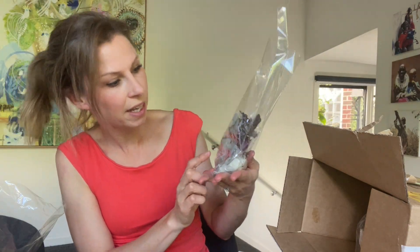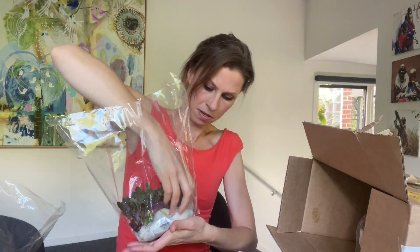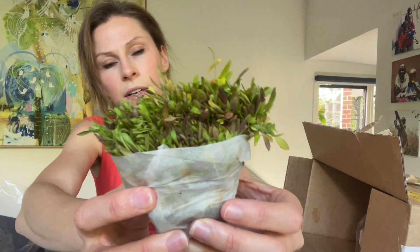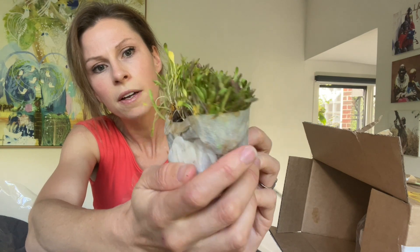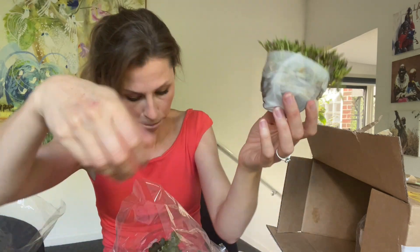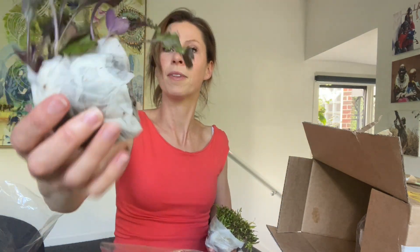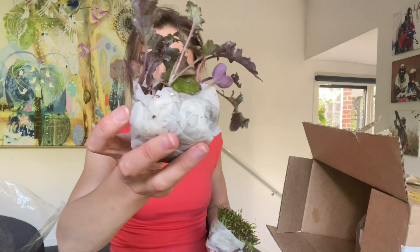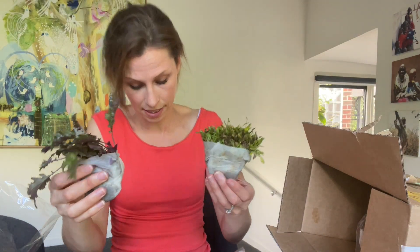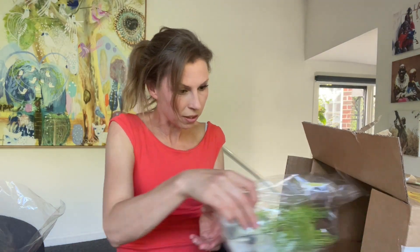Rocket, red kale - let me take them out and show you. That's rocket - I haven't grown rocket before. Red kale - I'm glad these are named. It's been a little bit squashed but they've still traveled really well. It's actually amazing how much they've packed into quite a small box.